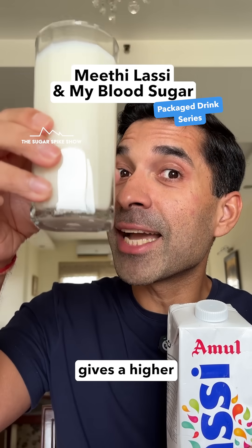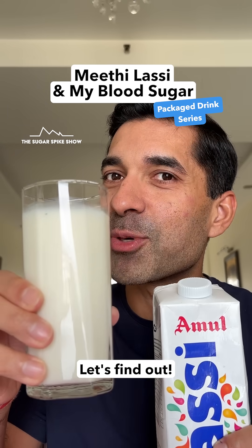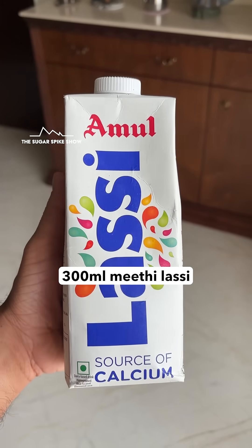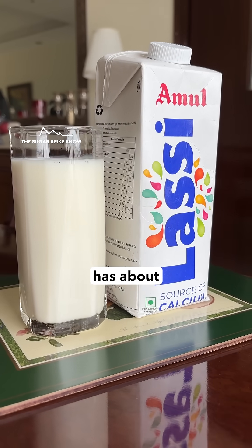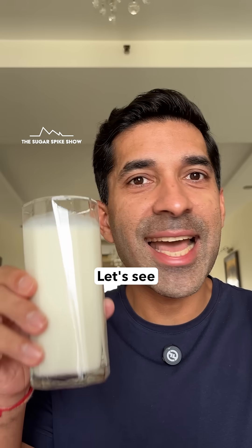Do you know if Mithi Lassi gives a higher or a lower sugar spike compared to coke or orange juice? Let's find out. Today, I'm having 300 ml Mithi Lassi from Amul. This glass has about 260 calories, which in fact is the highest in the series so far. Let's see what happens.